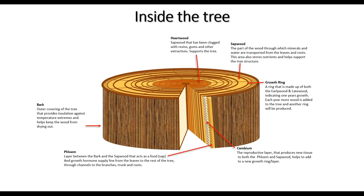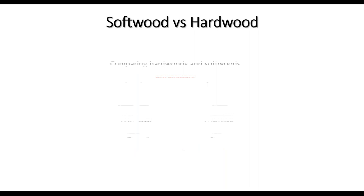Bark is the outer cover of the tree that provides insulation against temperature extremes, helps keep the wood from drying out, and helps protect it from attack, UV, and weather. Rays are interesting — they're tubes that go at right angles to the tree, carrying nutrients through the wood sideways and acting as storage. Then you've got the pith — that little pulpy bit right in the middle that helps store and transport nutrients throughout the tree.